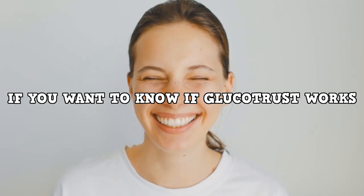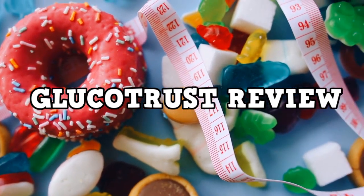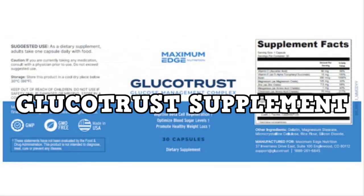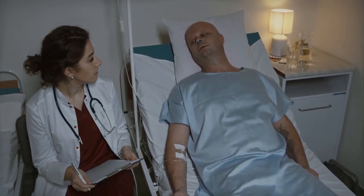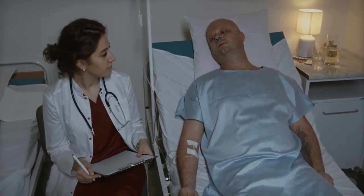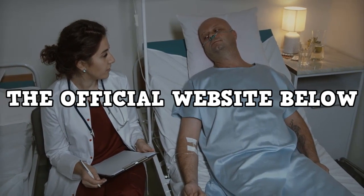If you want to know if Glucotrust works, stay with me until the end of this Glucotrust review, because I'm going to tell you some essential things you need to know before you buy the Glucotrust supplement. Hi, my name is Charles and the first thing you need to know about Glucotrust is: be careful where you go to buy Glucotrust, because Glucotrust is only sold on the official website. I've left the link to the official website below in the description of this video.